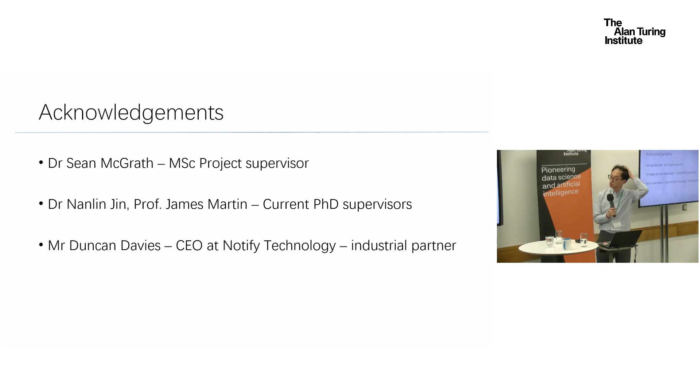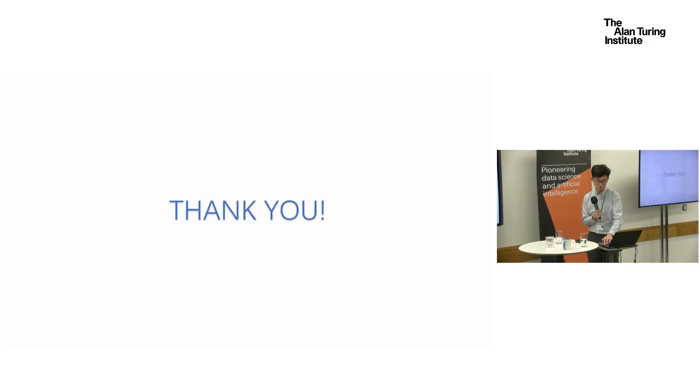I'd like to acknowledge Dr. Sean McGrath, my MSc project supervisor at the University of Limerick, Dr. Nanjing and Professor James Martin, who are co-supervisors, and Mr. Duncan Davis from industry, who is our industrial partner. Thank you, everybody.